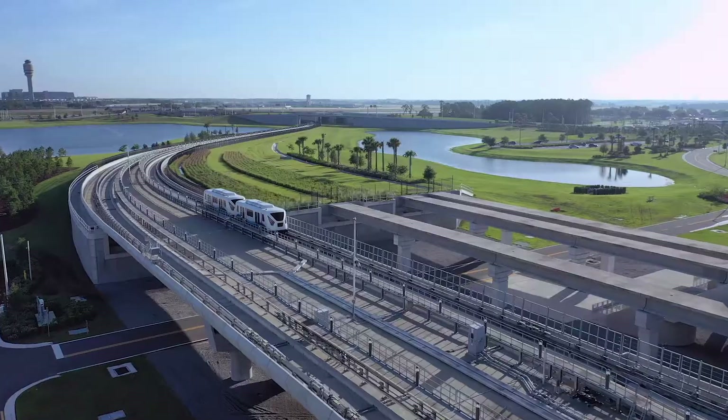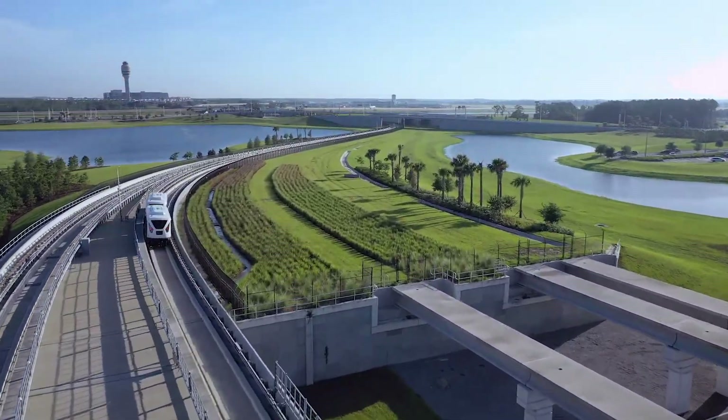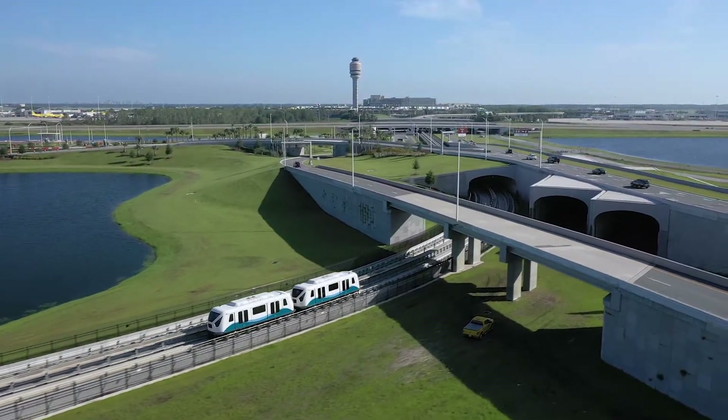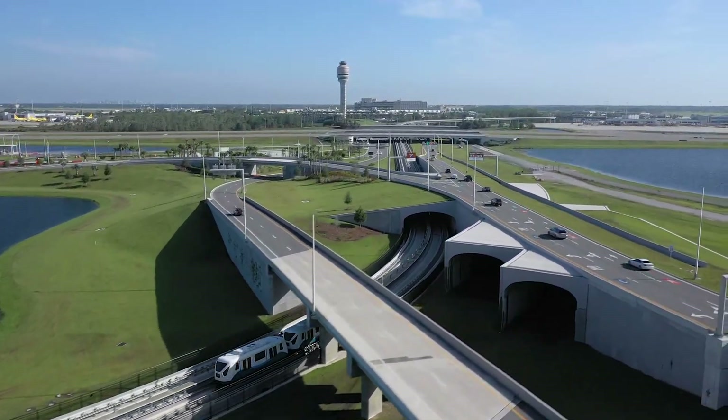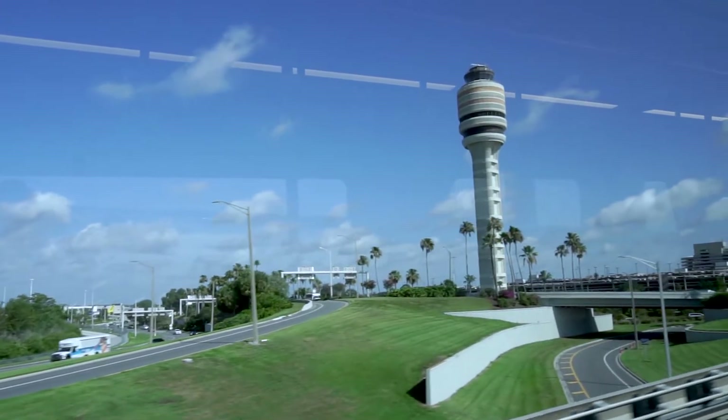The design team constructed an innovative above-ground tunnel system for existing and future rail lines without interrupting operations at the airport, as well as 10 new miles of road, three roadway bridges, and rail lines.